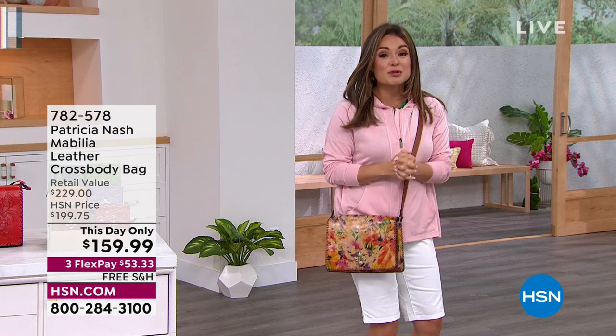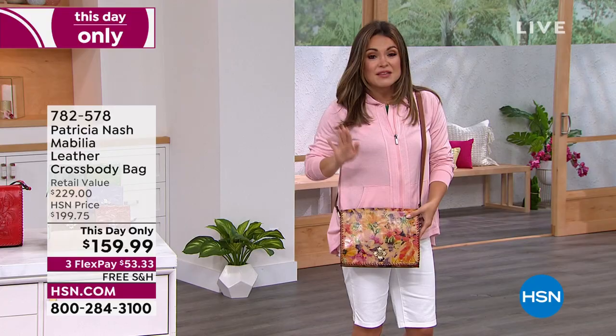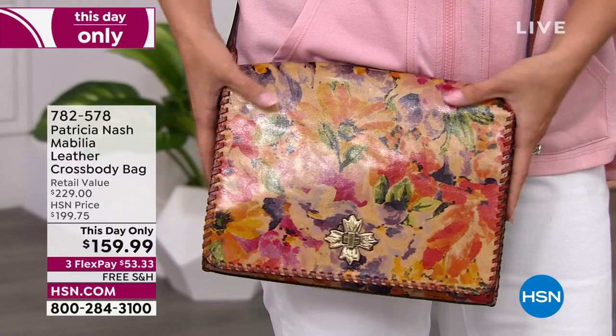Our customer appreciation month kick off — because you guys love Patricia and her designs, and everything she brings us is beautifully handcrafted. All 100% leather. These are handcrafted, hand stitched, hand cut, hand burnished — everything done by hand. The most beautiful leathers. And how beautiful is this bag?